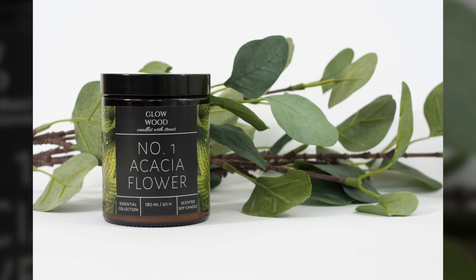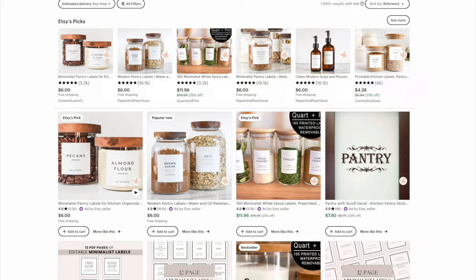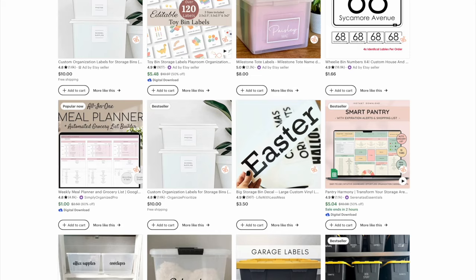Or if you didn't want to go the business route, you could offer labels for personal or home use. These come in handy for people with personal projects, especially organization efforts. You could create labels for someone's pantry or kitchen, like food storage labels, spice labels, or even labels for large storage bins.